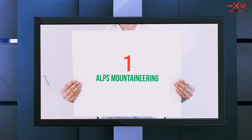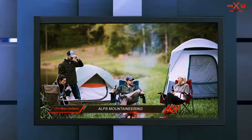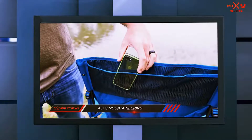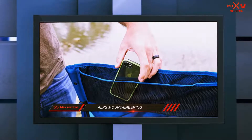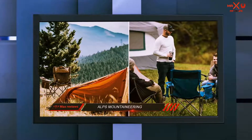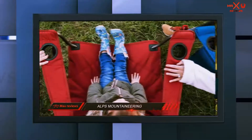And number 1 on this list: ALPS Mountaineering. The ALPS Mountaineering King Kong chair is one of the best-rated heavy-duty camping chair models around. It is made using powder-coated steel for the frame, which is durable and sturdy enough to handle up to a whopping 800 pounds. There is 600D polyester fabric over the back and seat, with padding for extra comfort.